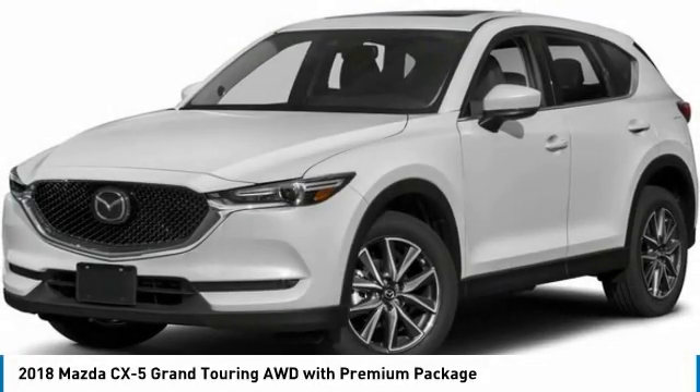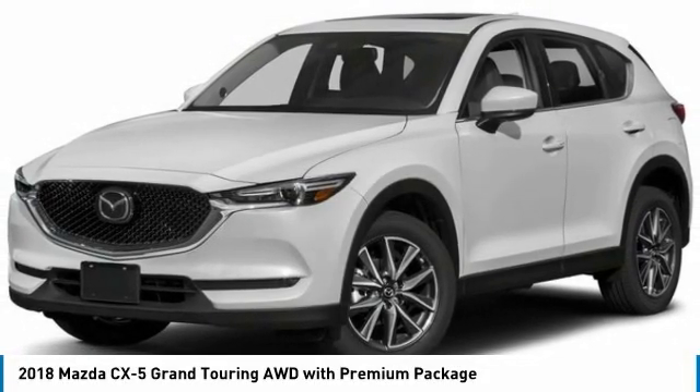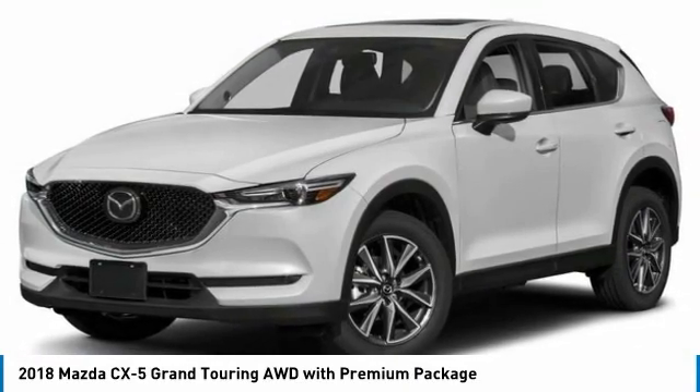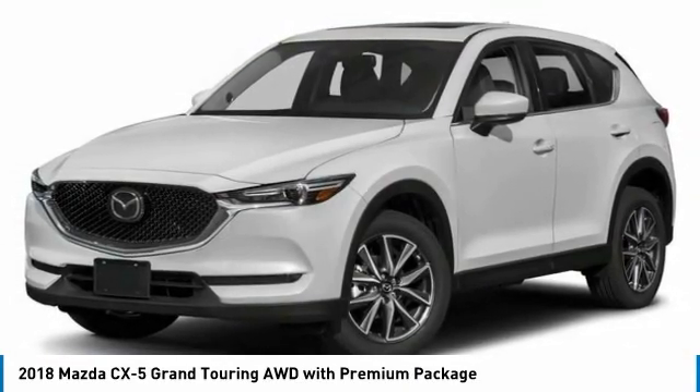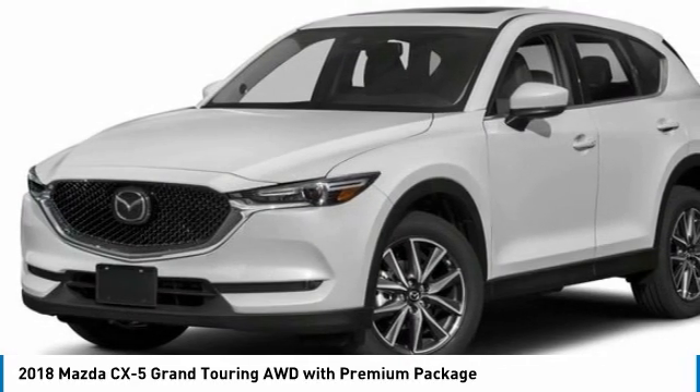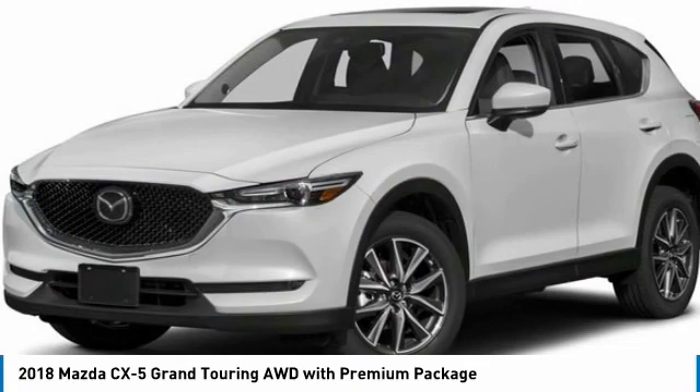You are going to love the 2018 CX-5. With its fuel-efficient engine, engaging driving experience, and daring styling, the Mazda CX-5 is a good choice for those seeking a sporty yet thrifty crossover SUV.